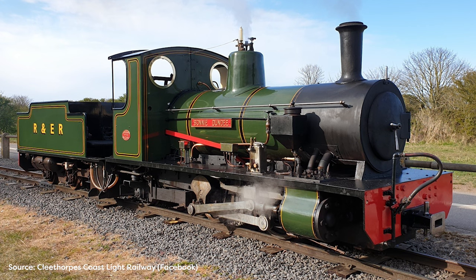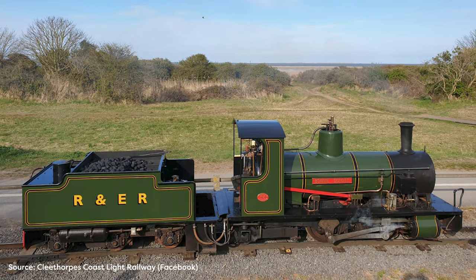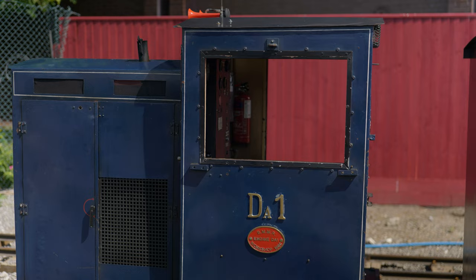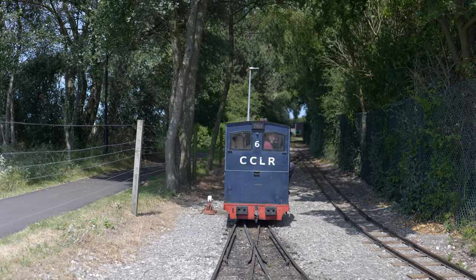We've got Bonnie Dundee, which was built in 1900 — that's a steam engine that was originally built to work in Dundee Gas Works. With diesels, we've got DA1, built in 1986, which first started its life in Australia at the old Bushmill Railways. It makes it very interesting for visitors to come down and learn the histories of each of those locomotives.